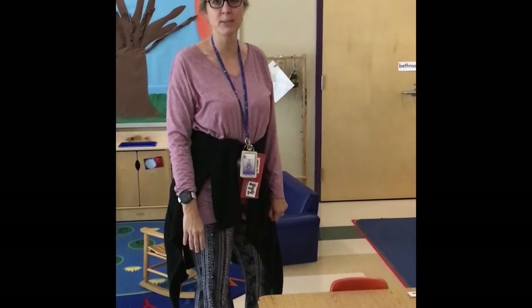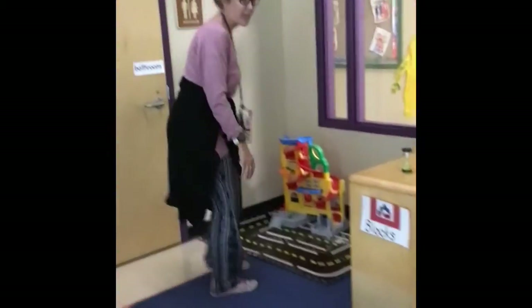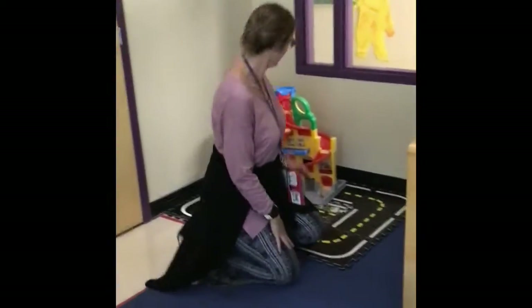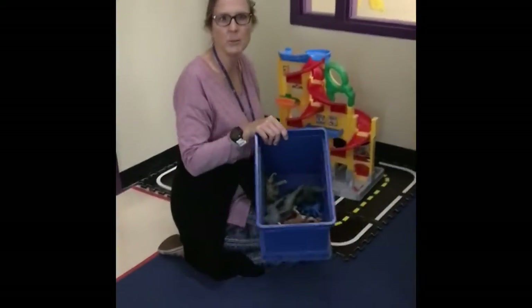After we're done signing in, we go to center. I want to show you something. This is a favorite — this is our block center. Sometimes we have animals back here. We also have cars.